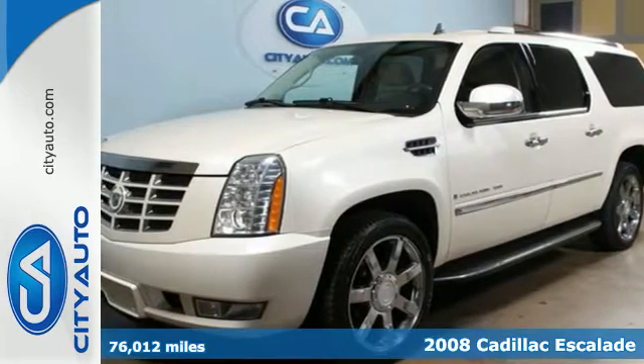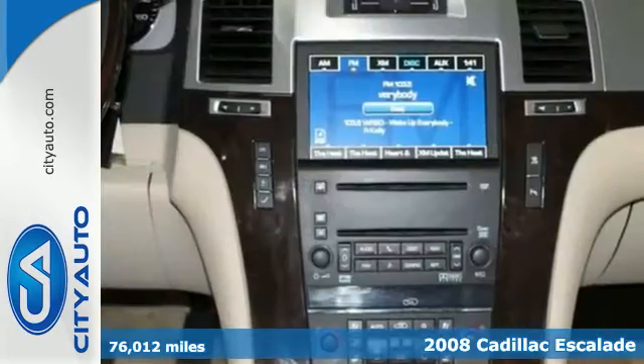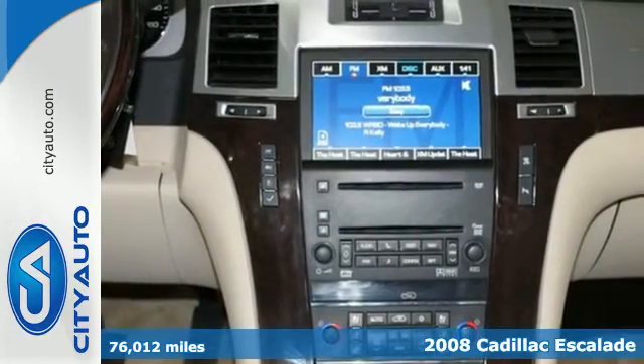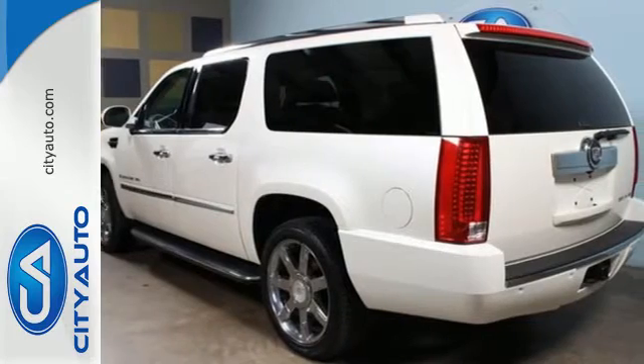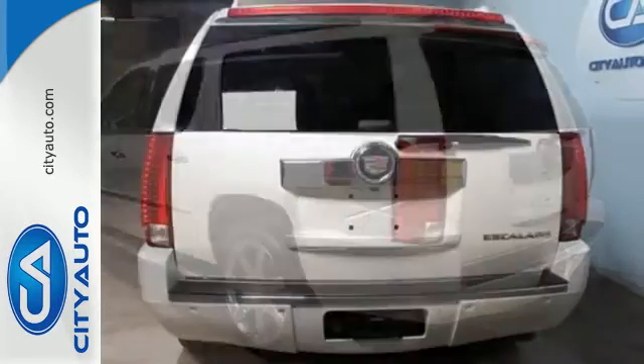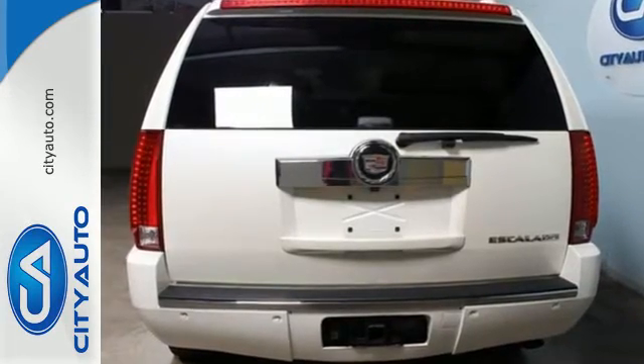Here's a 2008 Cadillac Escalade ESV. Say hello to loads and loads of space. The extended body opens your day up to possibilities with increased legroom in the third row and even more cargo capacity.